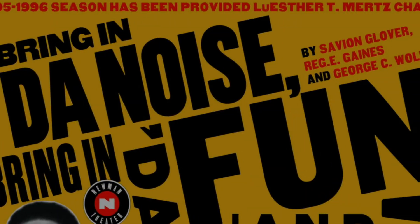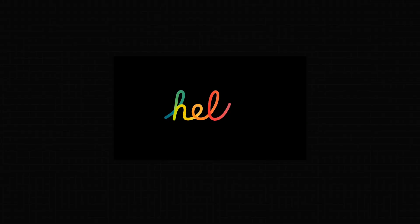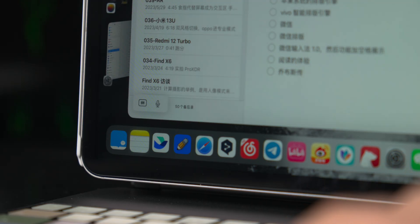Our lives are filled with words. People tend to focus on the content, but few people notice the font itself. Different designers create fonts with very different personalities — some are serious and elegant, some are lively and fun. And typography is the cornerstone of human-machine interaction.